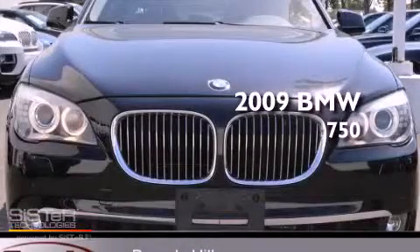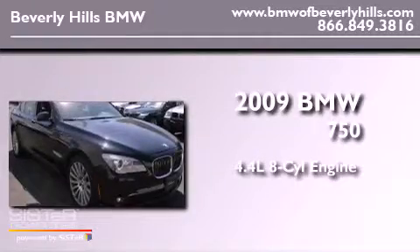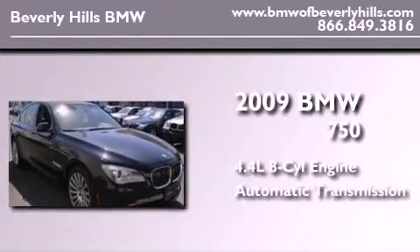This is a 2009 BMW 750. It features a 4.4-liter, eight-cylinder engine and an automatic transmission.